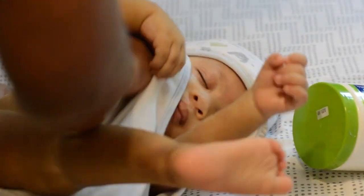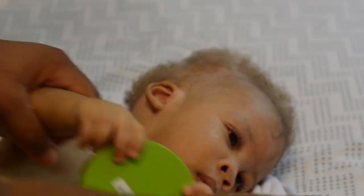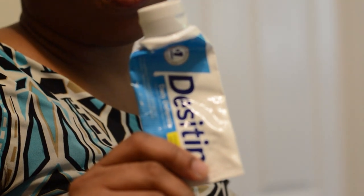After bath I dry him off and lotion him from head to toe — his face, his arms, his legs, his chest, his back. Everywhere that has skin gets lotion. I also use this diaper rash cream called Desitin.